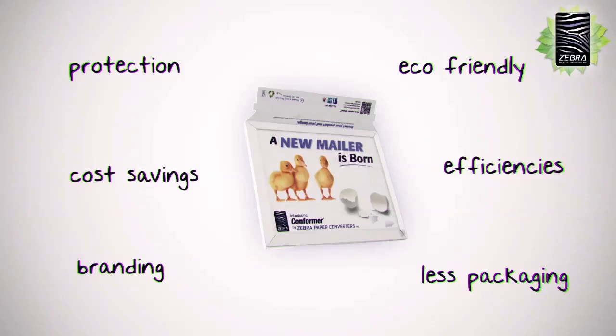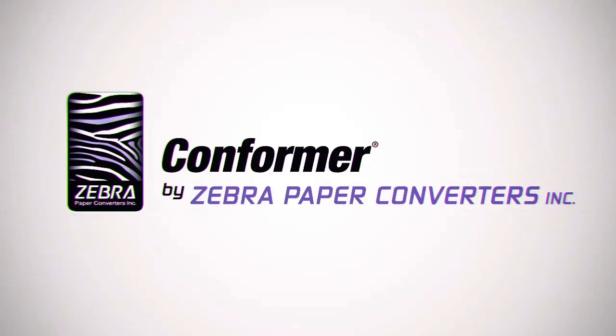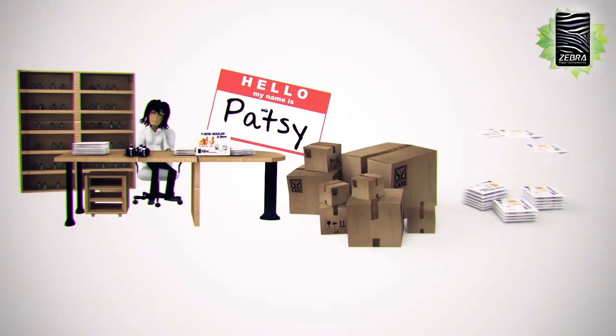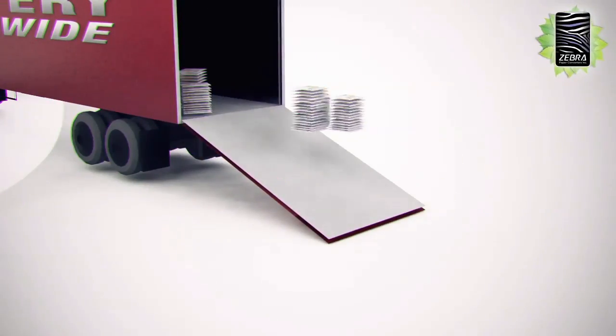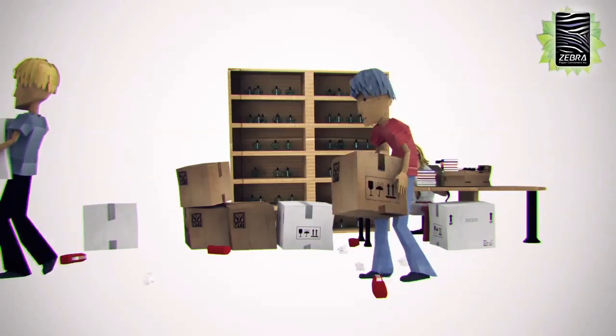So, what does this mean for Charlie's company? What does this mean for Charlie? Well, a promotion. Charlie and his company are not the only ones that have benefited from Conformer by Zebra Paper and its unique construction. Meet Patsy. She now sleeps at night knowing that her cosmetic bottle will reach her customers in one piece. Patsy was able to replace a large bulky corrugated box with a two-inch Conformer mailer solution, which significantly reduced her shipping costs. She's now getting two and a half times the amount of product on a truck, slashing her freight costs. Patsy has also reduced her fulfillment costs. The days of adding expensive filler and taping corrugated boxes are history.